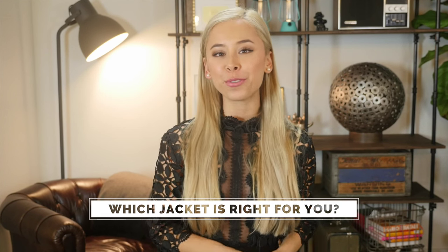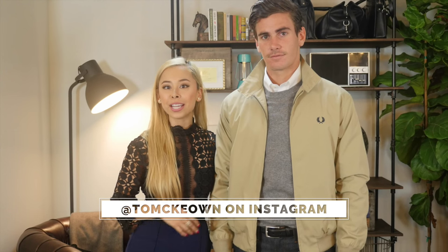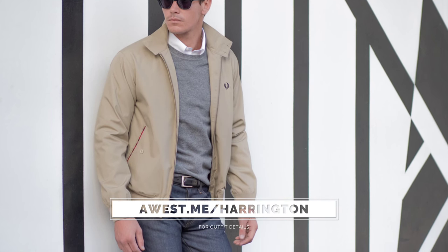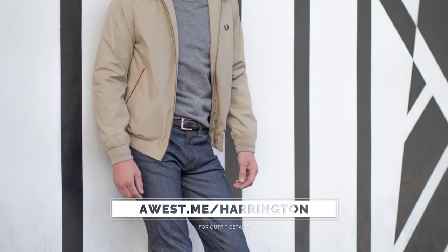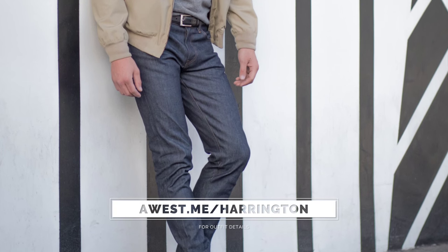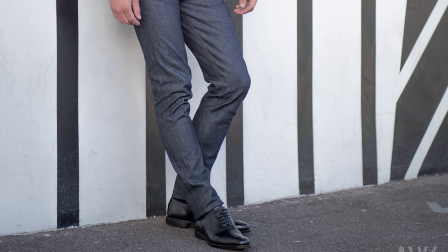So which Harrington jacket is right for you? I'm going to keep it really basic — it's super easy. If this is your first jacket, you want to go with a navy color. If this is your second jacket, then you want to go with a khaki color. I have Tommy here to help me demonstrate the different ways you can wear your Harrington jacket. So the first outfit is this tan Harrington jacket by Fred Perry, paired with a gray sweater and white Oxford button-down dress shirt, both by Brooks Brothers. I added a black leather Daniel Wellington watch, a black leather dress belt by Allen Edmonds, J Brand jeans, and black Oxford dress shoes by Allen Edmonds.